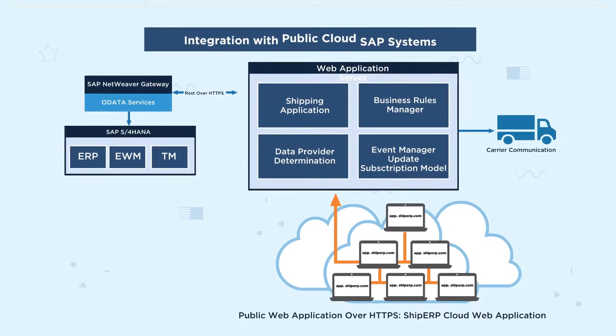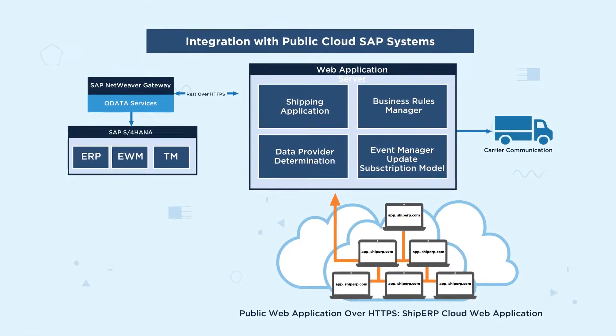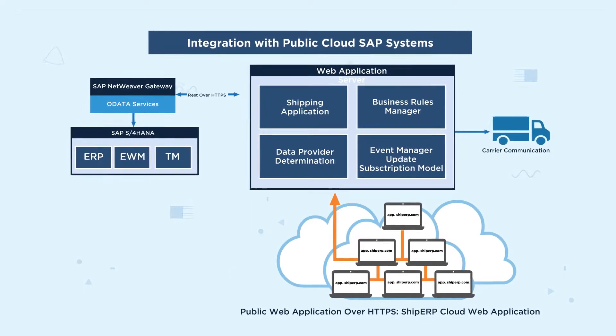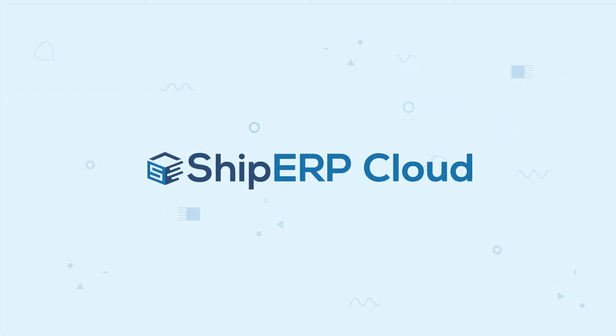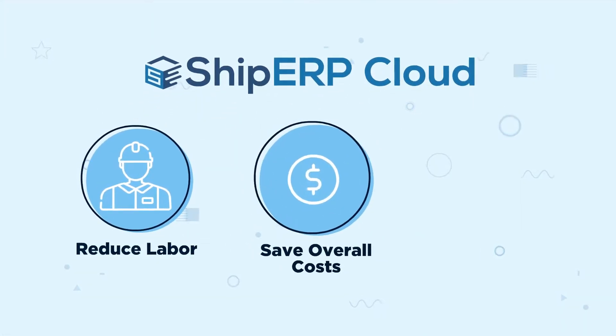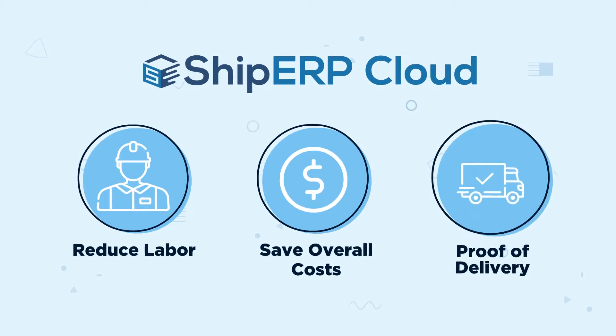It's a fully configurable agnostic solution that integrates seamlessly with any ERP system. So take advantage of our carrier-compliant technology and over 500 business rules to reduce labor, save overall costs, and obtain proof of delivery.